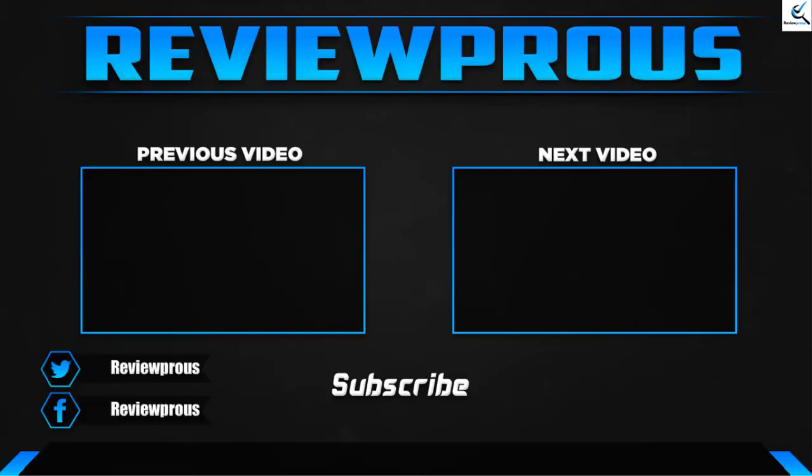Thank you for watching, guys. I hope you liked this video and it helped you. Please make sure to like, comment, and subscribe. If you have any questions related to these products, you can leave a comment down below and I'll get back to you as soon as possible.